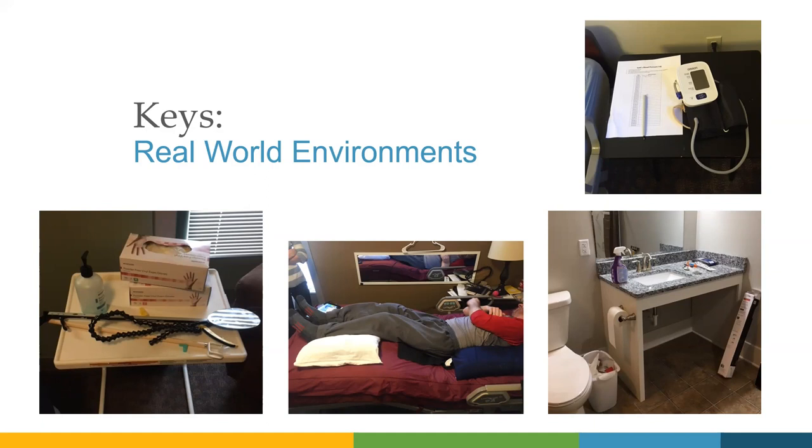Real-world environments are key. If we're working on an uneven surface transfer, don't do that on the therapy mat — go out to a vehicle similar to what they might need to get into and work on that transfer there. Or if they're really motivated to get back outside and do adventure activities, what would it look like to do a step-down transfer into a kayak in the adaptive sports area? Thinking about how to take that skill and make it meaningful is a big key to tying it to the specific task.